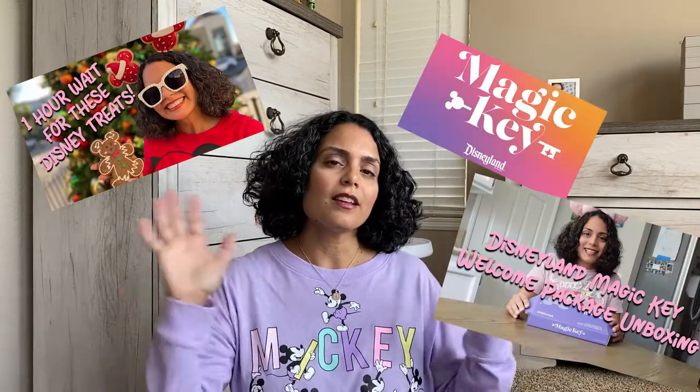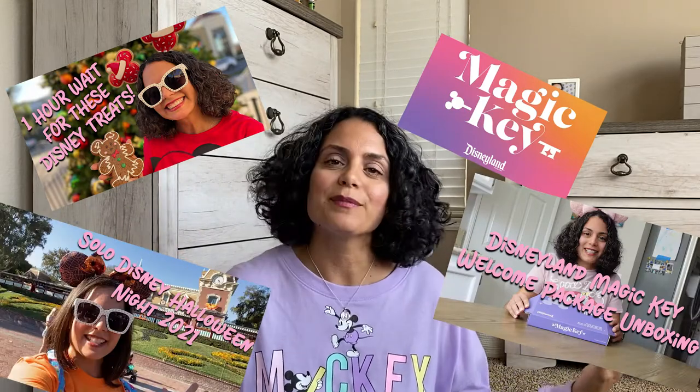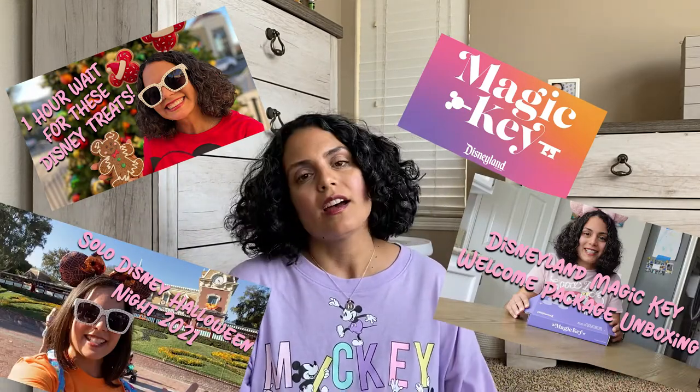I am a huge Disneyland fan — surprise, surprise. I love Disneyland. I'm wearing my Disney Mickey shirt right now. I've been going to Disneyland since I was a kid. I had the annual pass and everything, and of course as soon as I had my son I was like, I can't wait to take you to Disneyland.